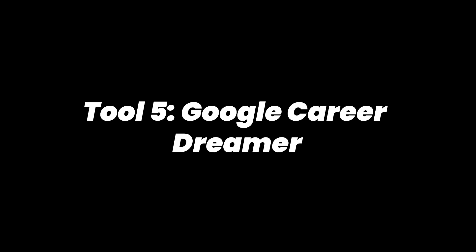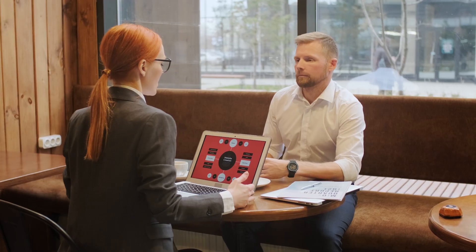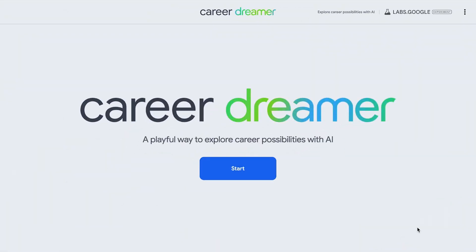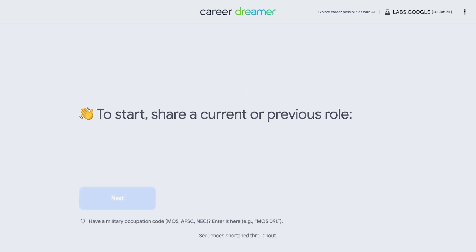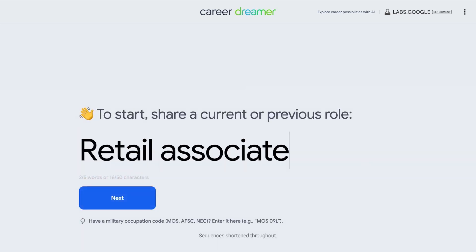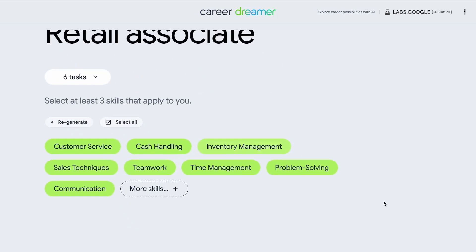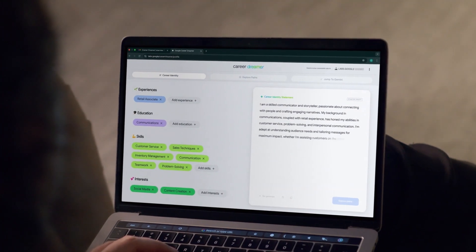Tool 5: Google Career Dreamer. The job market in 2025 is more competitive than ever. While career coaches and resume writers still play a role, AI is revolutionizing job searching and career planning with data-driven precision. Enter Google Career Dreamer — an experimental AI tool designed to analyze your skills, compare them with real-time job market trends, and recommend personalized career paths based on actual hiring data.